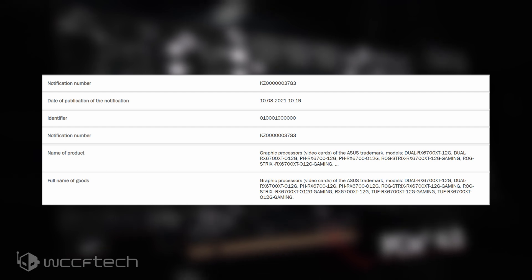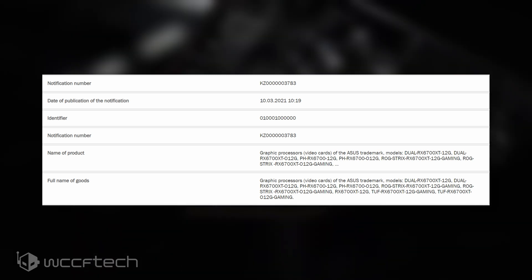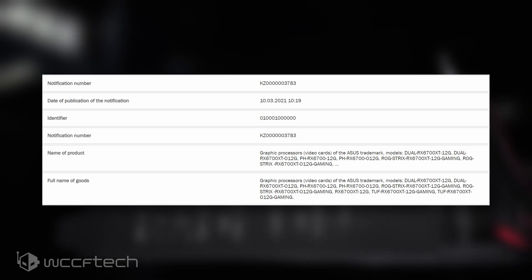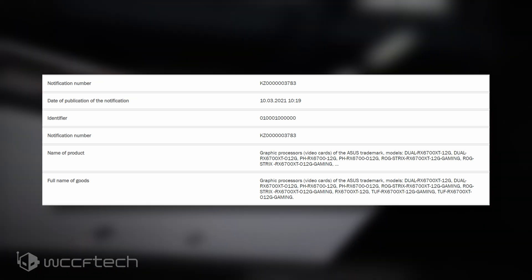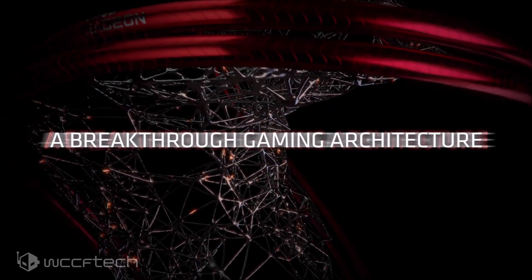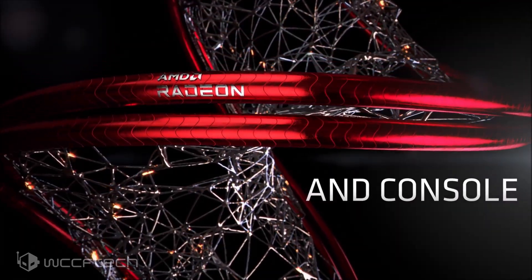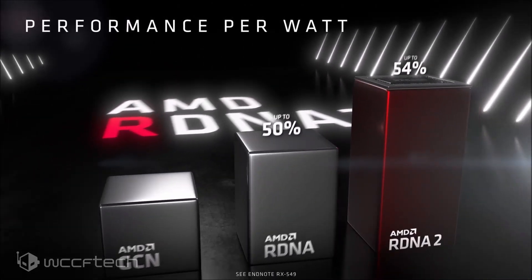The two models listed were the Asus PH-RX6700-12G, the stock Phoenix gaming, and the Asus PH-RX6700-12GO, the Phoenix gaming overclocked. The RX 6700 will still be slower due to its cut-down GPU configuration, but the increased memory would make it a good 1080p and 1440p gaming solution. It also makes sense as the RX 6700 is meant to compete against the RTX 3060 12GB, while the RX 6700 XT competes against the 3060 Ti and 3070.